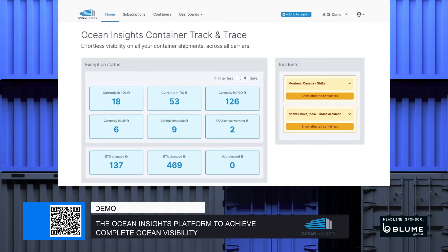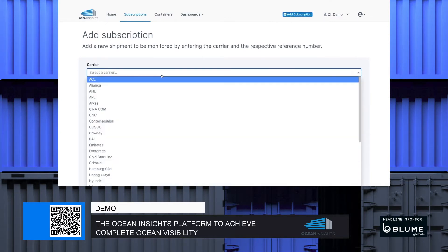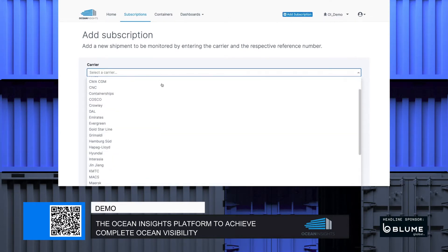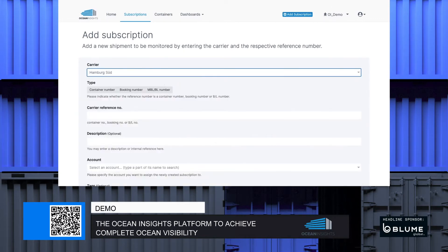You may add new shipments directly through the Container Track and Trace platform by clicking the button Add Subscription that appears in the menu bar. Alternatively, you may send shipment lists to the Ocean Insights support team for upload, or you can also subscribe shipments directly through the API if you would like to fully automate the subscription process.